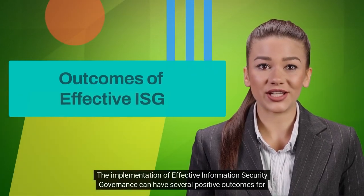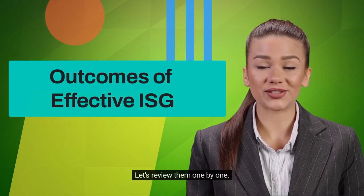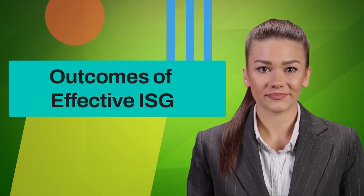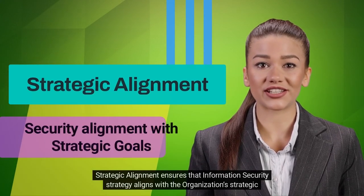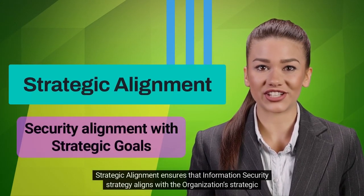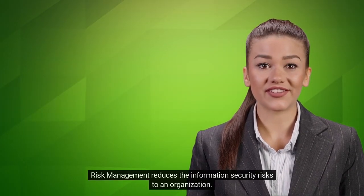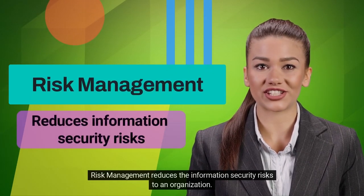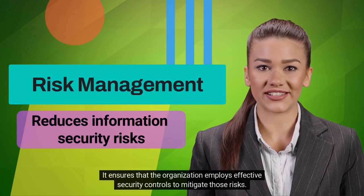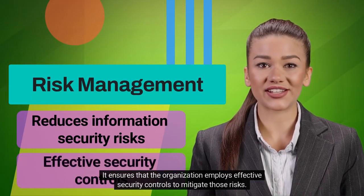The implementation of effective information security governance can have several positive outcomes for the organization. Let's review them one by one. Strategic alignment ensures that information security strategy aligns with the organization's strategic goals. Risk management reduces the information security risks to an organization, and ensures that the organization employs effective security controls to mitigate those risks.